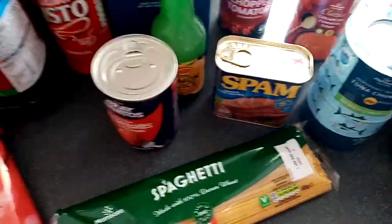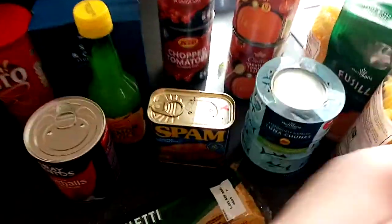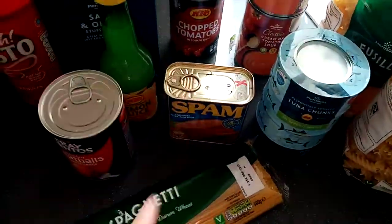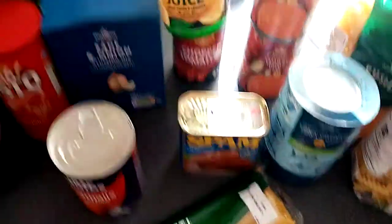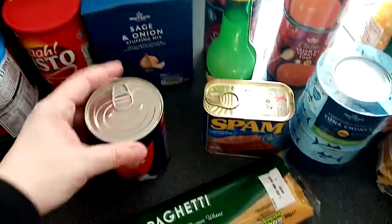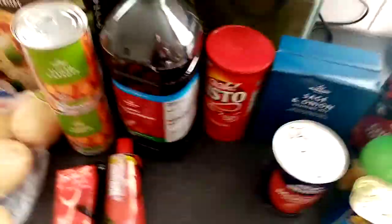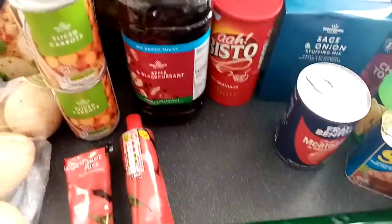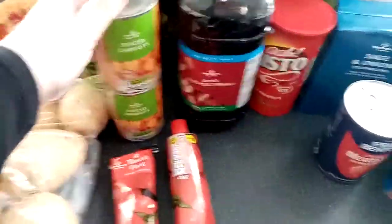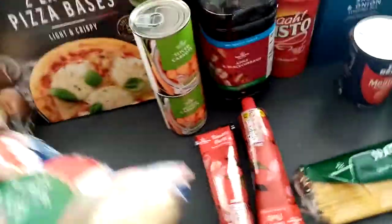Four cans of tuna for sandwiches. Spam — there is a meat shortage in the UK at the moment and it's always useful to have a can of spam. Corned beef was really expensive so I got spam instead. Lemon juice, two sage and onion stuffings for our roast dinner, chicken meatballs, Bistro gravy, apple and blackcurrant squash, sliced carrots, two lots of tomato puree for meals and for pizza.